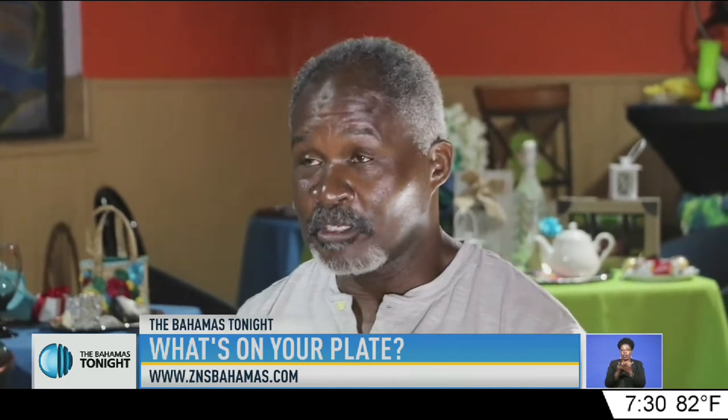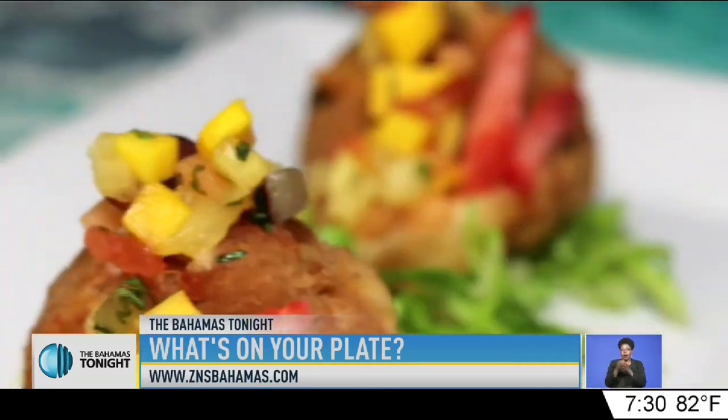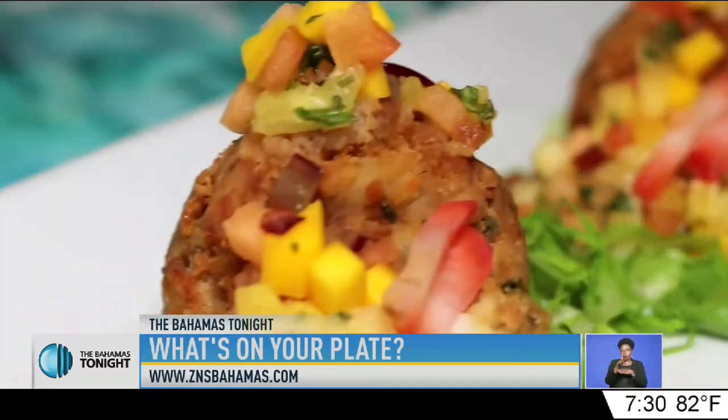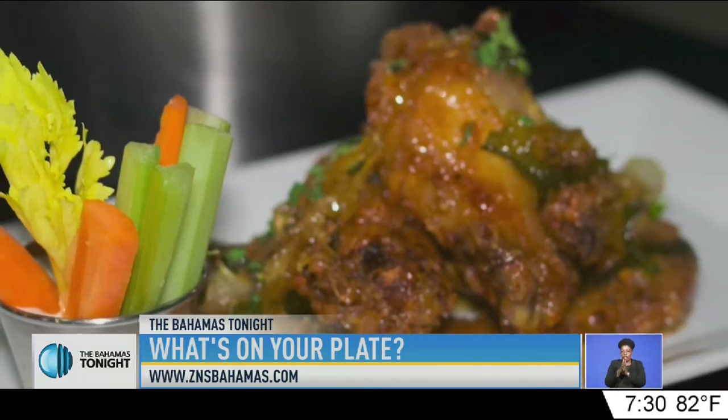We have breakfast, and we're also doing some nice sexy lunch. In the very near future, we'll be opening for dinner. We put our Bahamian twist on things — where others give you a meatball, we give you a fishball. We also have some nice juicy cheeseburgers and chicken wings.